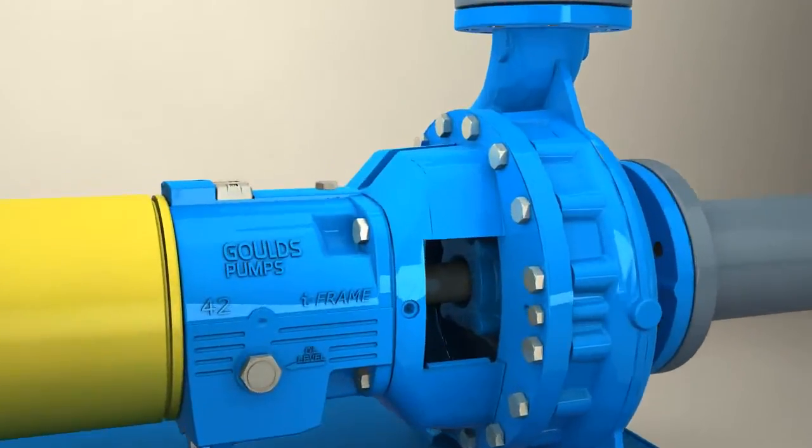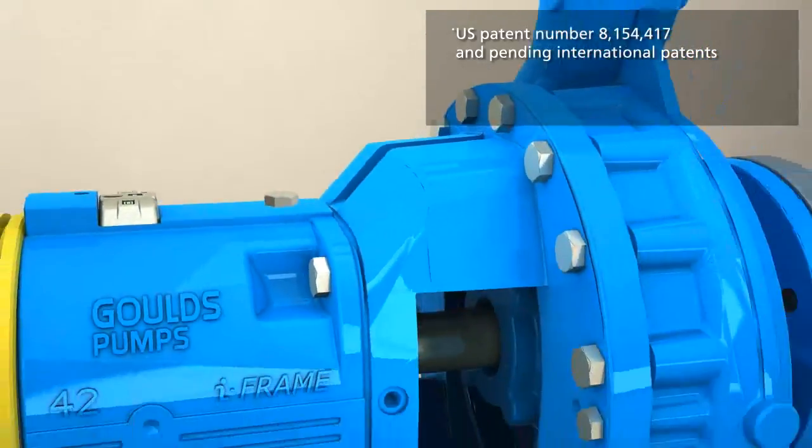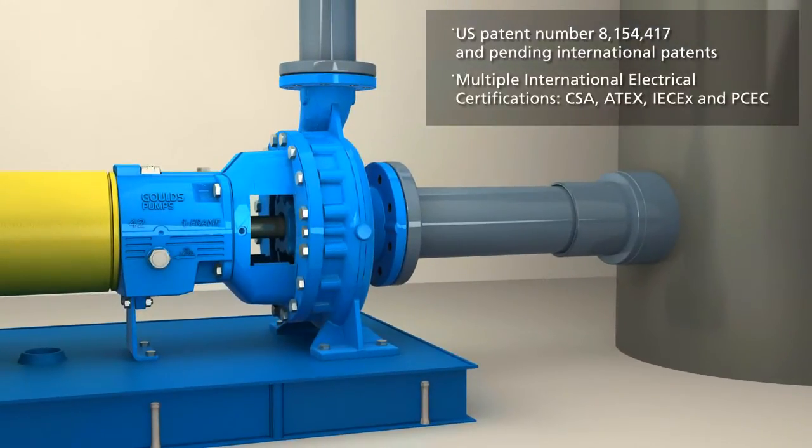The ITT Goulds iFrame includes the patented iAlert device that constantly monitors the pump's bearings to ensure they are running properly within specified temperature and vibration limits. The iAlert is a self-contained battery operated device that is intrinsically safe with multiple international certifications.